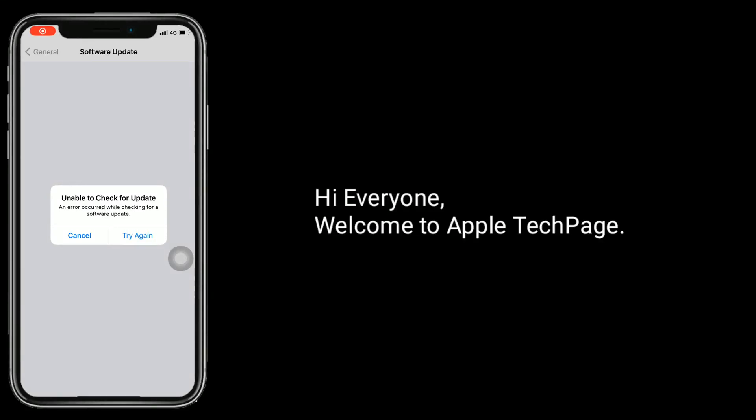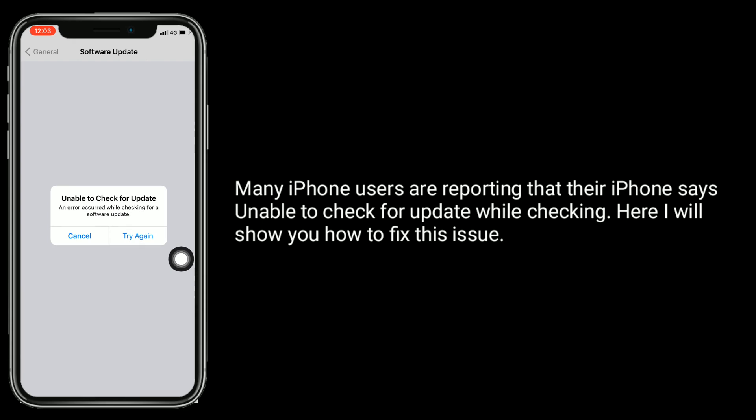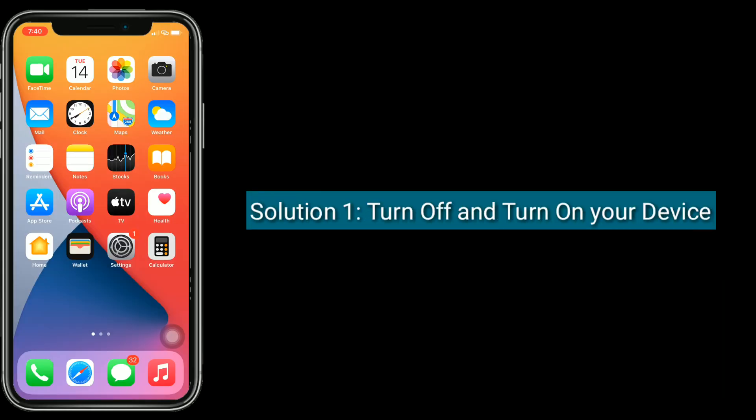Hi everyone, welcome to Apple Tech Page. Many iPhone users are reporting that their iPhone is unable to check for update. Here I will show you how to fix this issue. Solution one is to turn off and turn on your device.